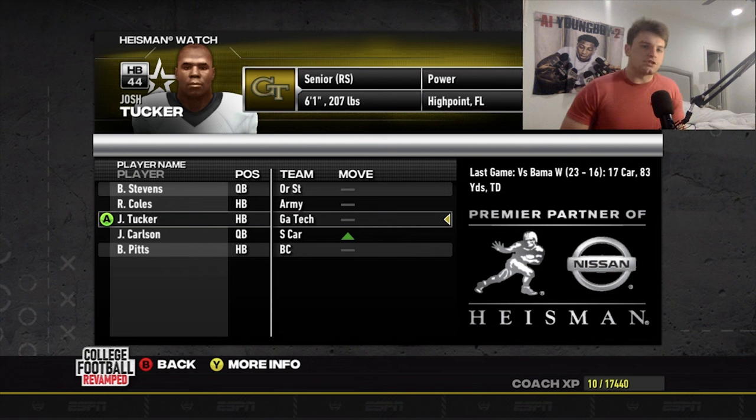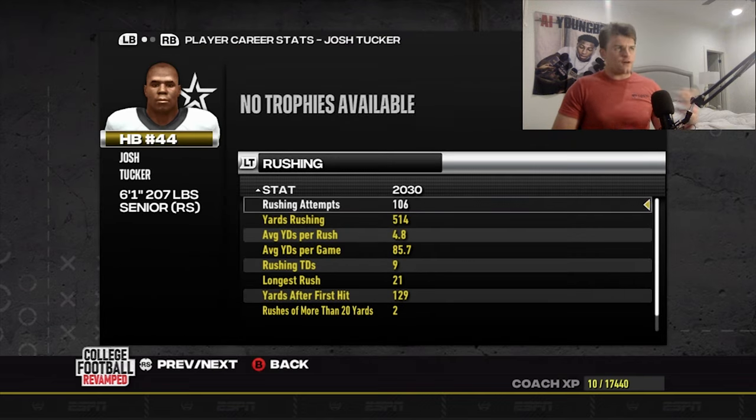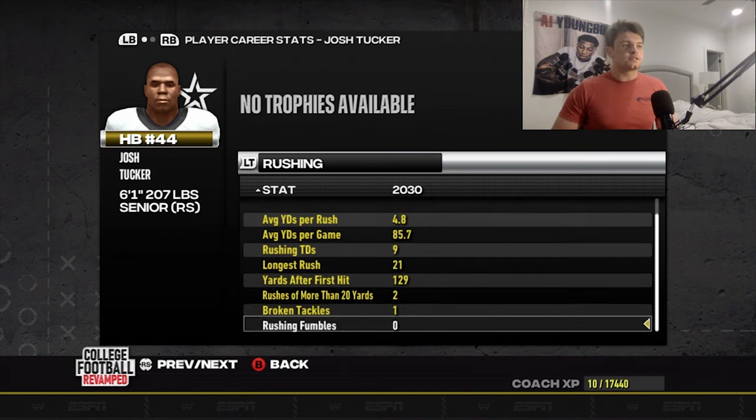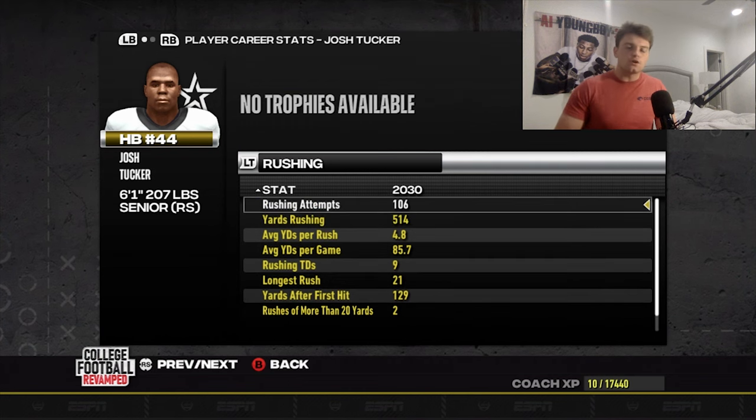Josh Tucker is still in the thick of the Heisman race — he's number three right now. Not putting up crazy numbers, but producing week in, week out, up to over 500 yards in the season about halfway through, so on pace for a thousand yards. He's just been really solid for us, picking up good yards and helping us win games. Shout out to him.